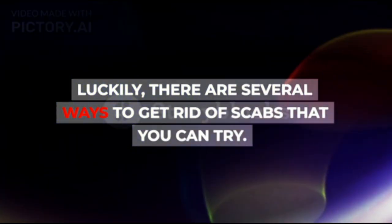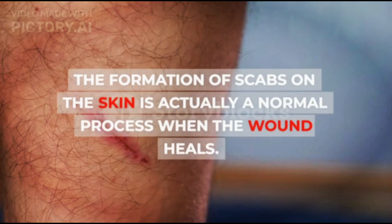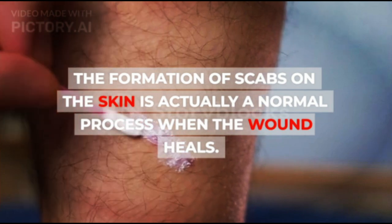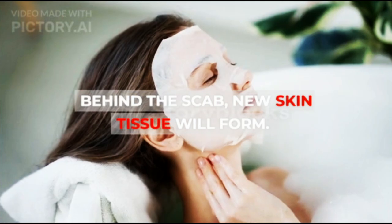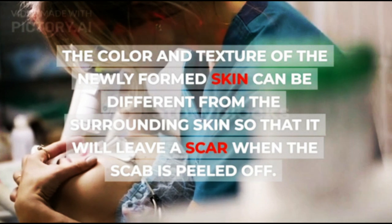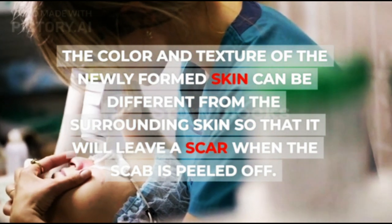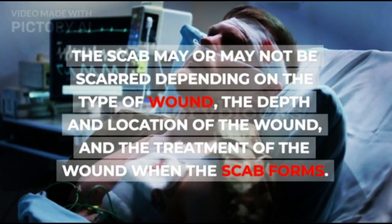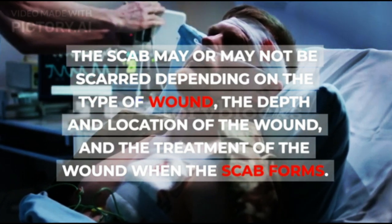Luckily, there are several ways to get rid of scabs that you can try. The formation of scabs on the skin is actually a normal process when the wound heals. Behind the scab, new skin tissue will form. The color and texture of the newly formed skin can be different from the surrounding skin, leaving a scar when the scab is peeled off. The scab may or may not be scarred depending on the type of wound, the depth and location of the wound, and the treatment of the wound when the scab forms.